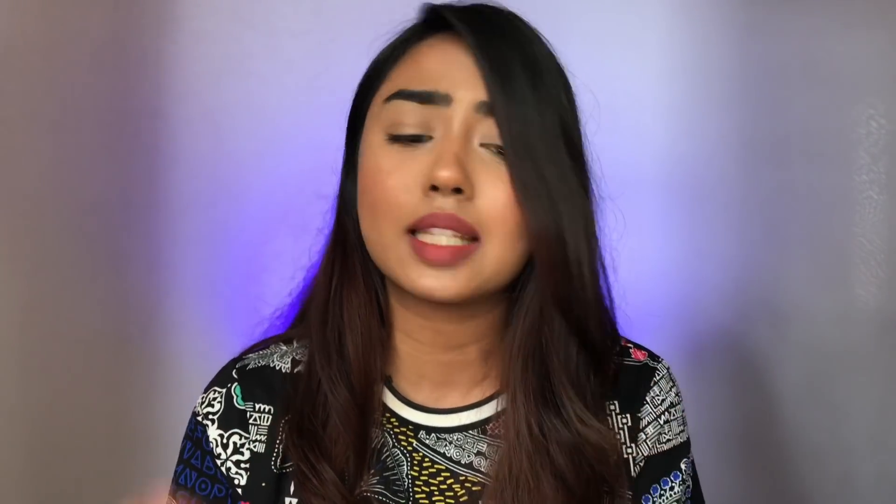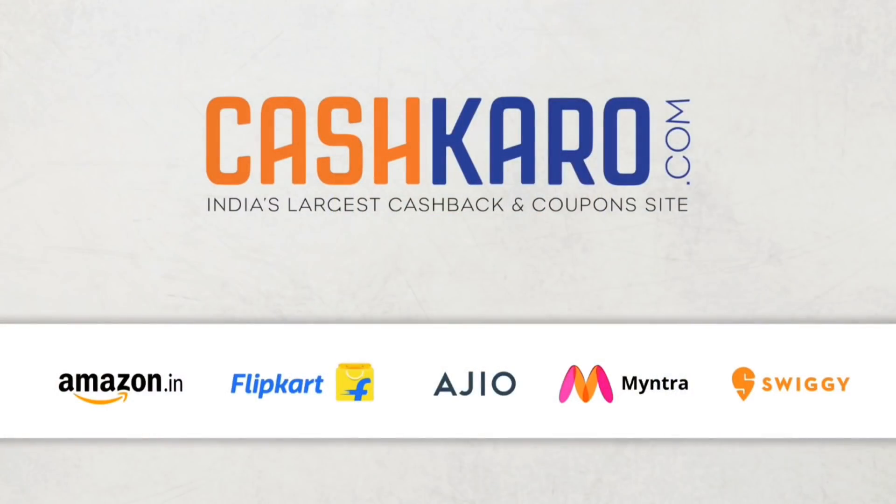If you want to know how to become a smart shopper and save a lot and gain cashbacks with every online purchase — be it fashion, electronics, beauty, lingerie, sleepwear, kitchen, anything — and want to know my simple trick, then please continue watching. The online shopping trick I'm talking about is CashKaro.